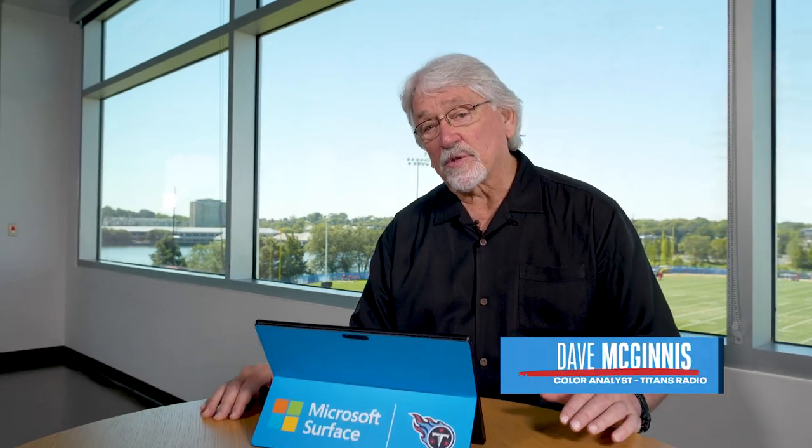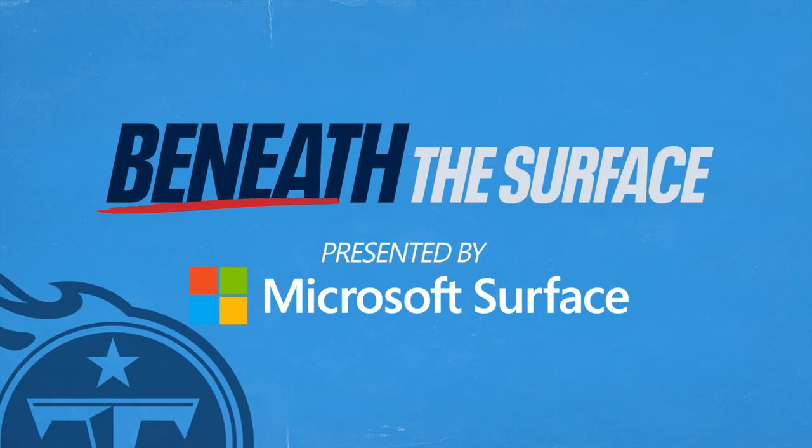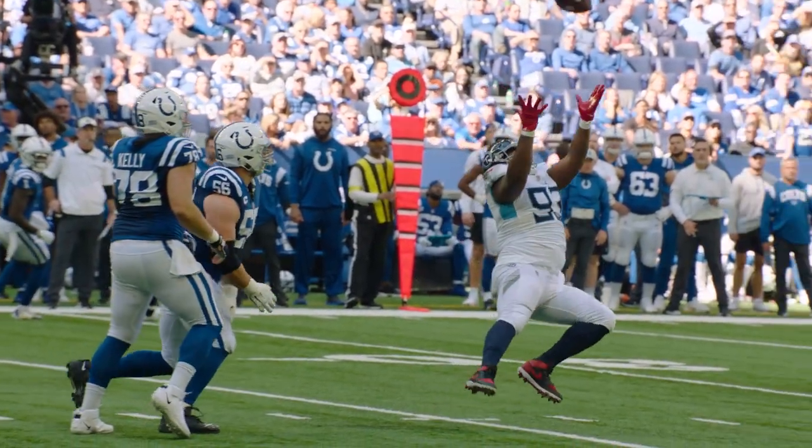Hey guys, Coach Mack here with this week's Beneath the Surface, powered by Microsoft Surface, beginning now. Let's highlight some defensive line play today in the Titans' victory over the Colts at Lucas Oil Stadium.